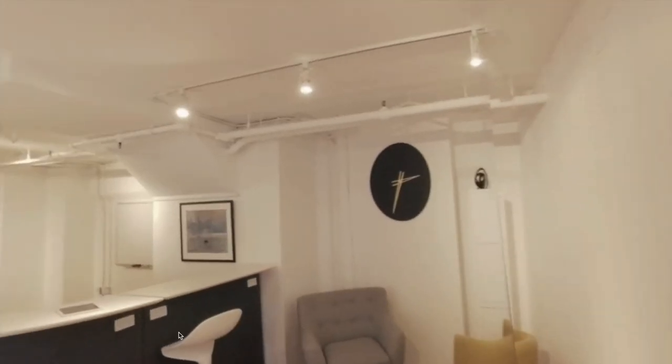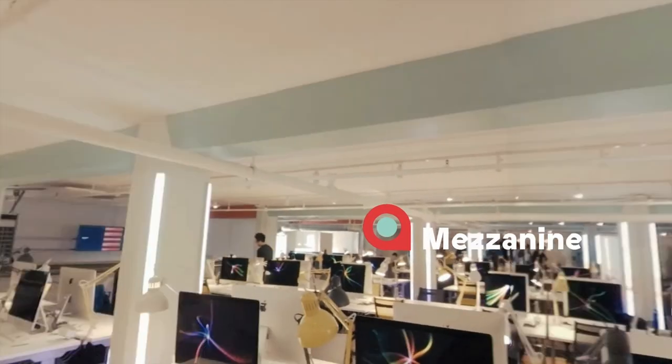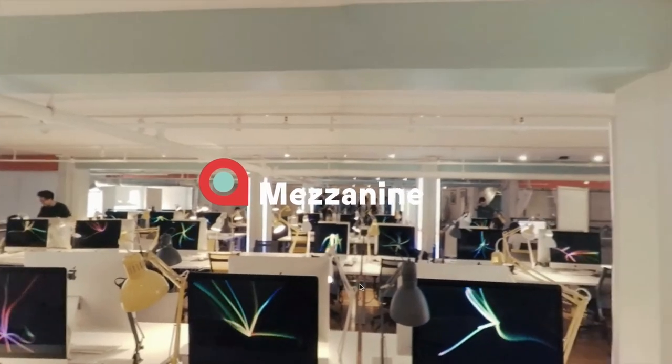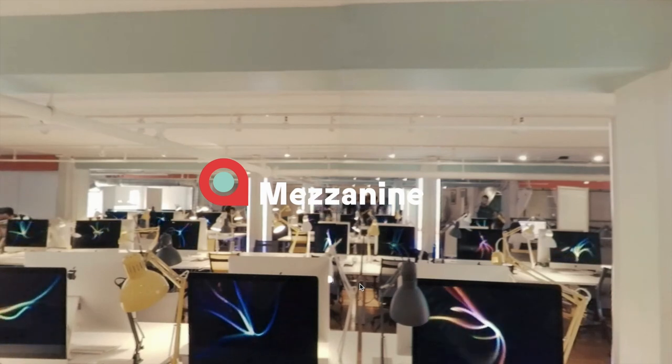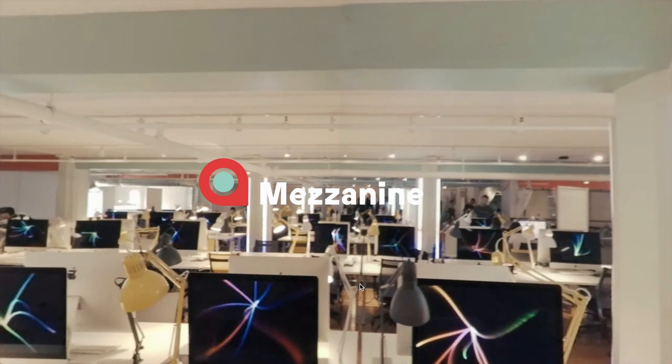We'll just give you that 360 view. So that's just a small tour of Holberton School. We really hope to see you sometime here in the future, and we wish you the best of luck in the application process. Thanks so much — have a good one.